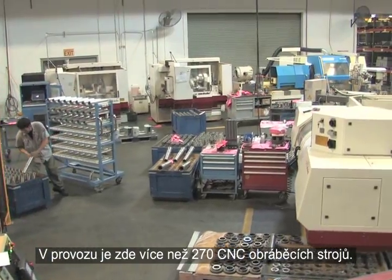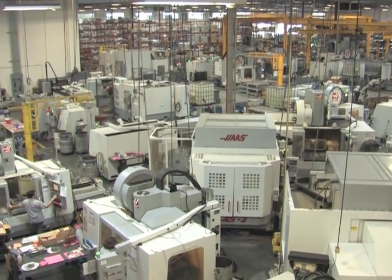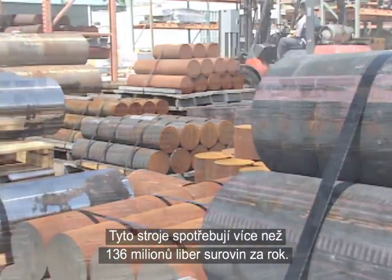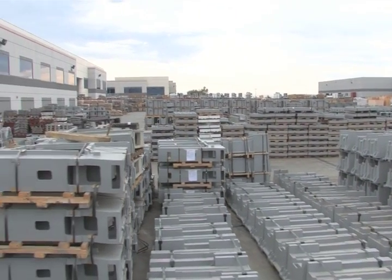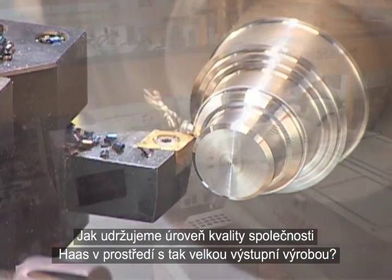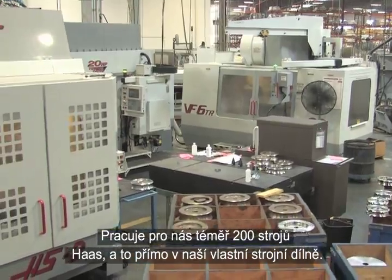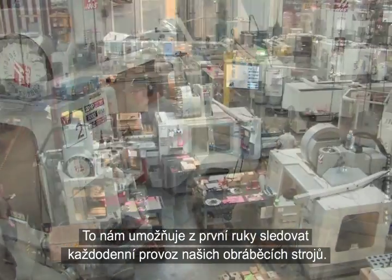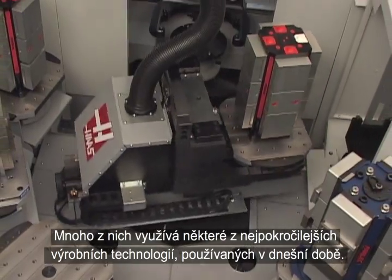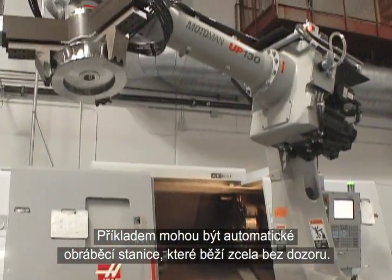There are more than 270 CNC chip-making machines in operation here — machines that consume upwards of 136 million pounds of raw material per year. To maintain the Haas level of quality in such a high output production environment, we put nearly 200 Haas machines to work for us, right in our own machine shop. This allows us to observe first-hand the day-to-day operation of our machine tools, many of which employ some of the most advanced manufacturing technologies in use today, such as robotic machining cells that run unattended.